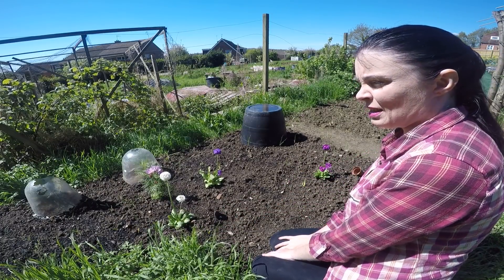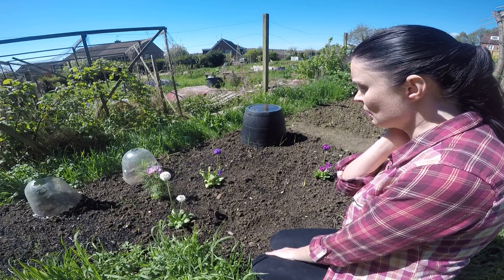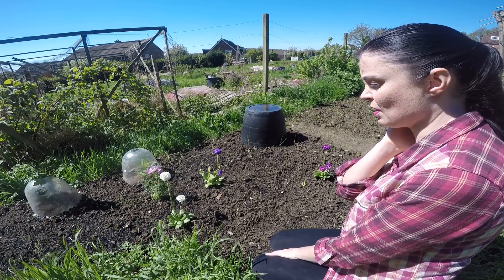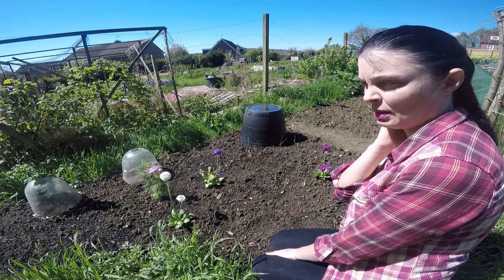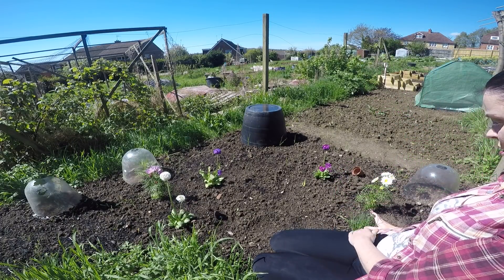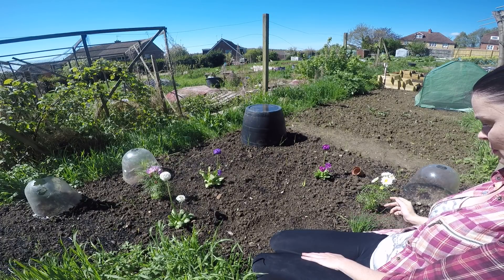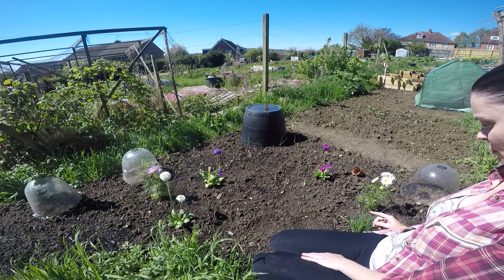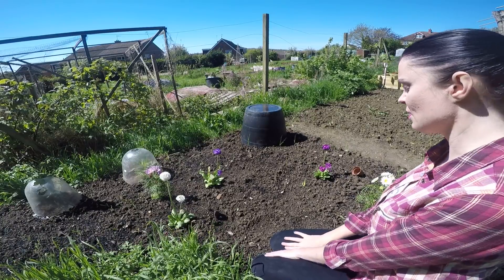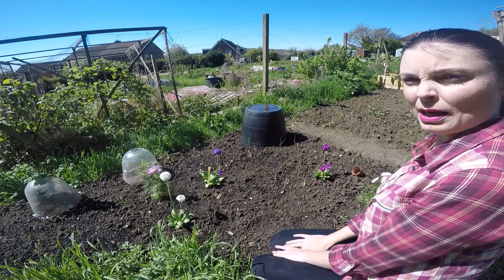This patch needs weeding — I will get on to it otherwise it's going to get overgrown so quickly. I'm just more into getting everything planted first, and then I can concentrate on weeding. The chives just down here are coming into bloom — they've got the little flower heads on them and I love the chive flowers, so they're going to look really pretty as well.